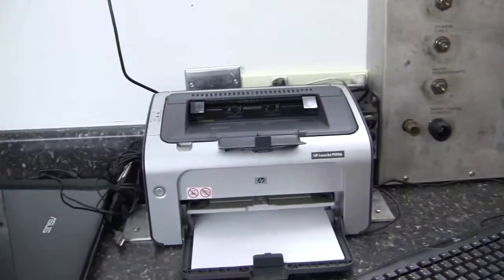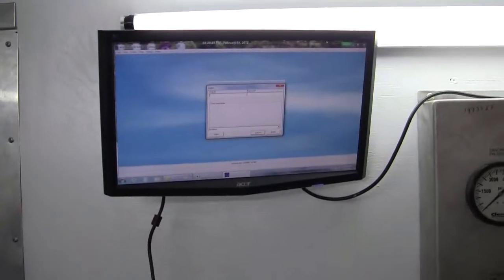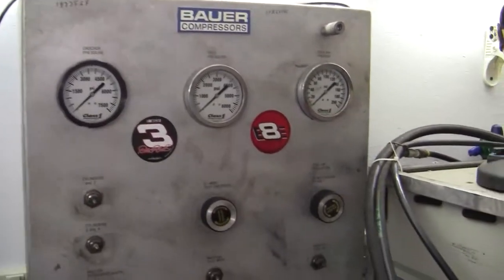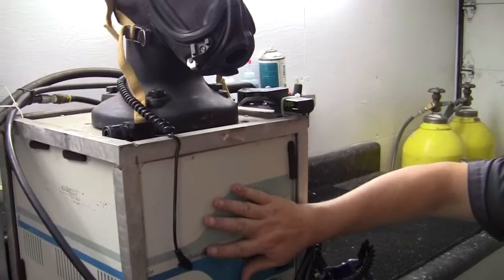So now I see how you have your computer system here as well as the screen up above. And this is the cascade panel over here where I control my air coming to the posi-check and to the SCBA. And this here is the actual posi-check machine.